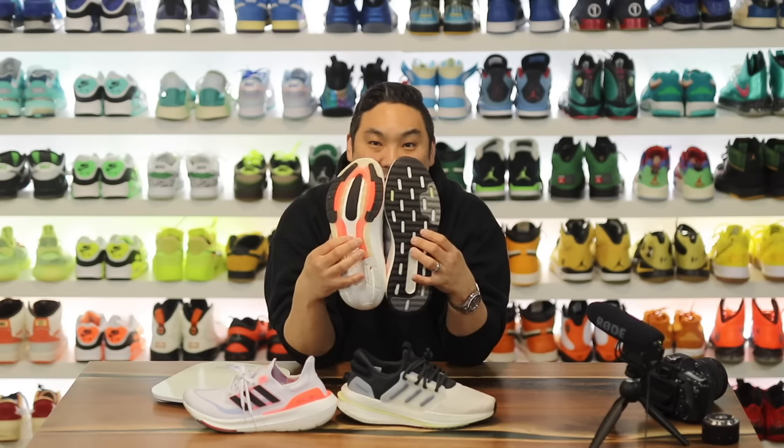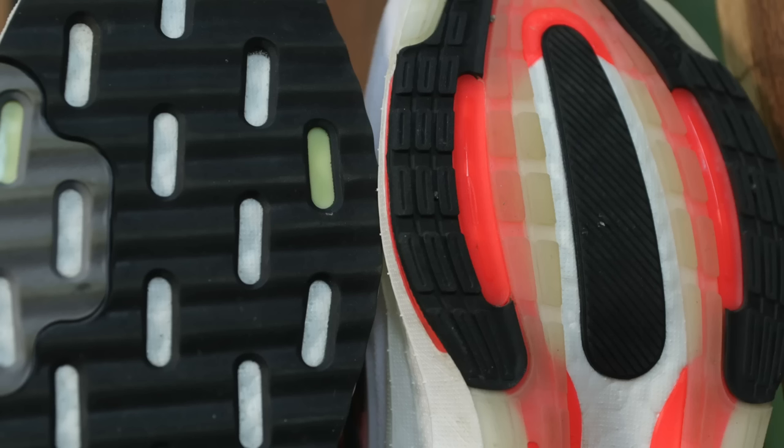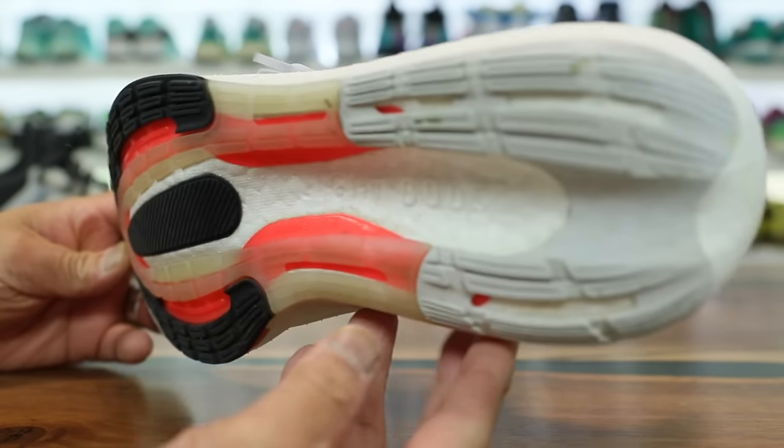As for overall traction on the bottom of the shoes, if you need something with a little bit more, the Explorer Boost is going to have more. You can see the rubber is a lot thicker — it's a heavier shoe with thicker rubber. The Ultra Boost Light is definitely thinner, but with strategic placement on the traction pods on the bottom of the shoe because they wanted these to be light.